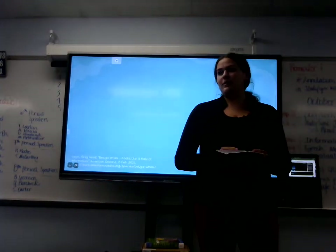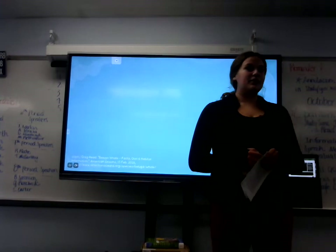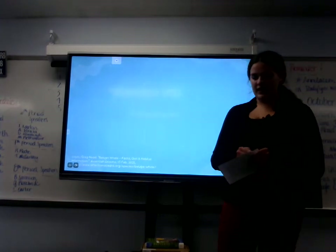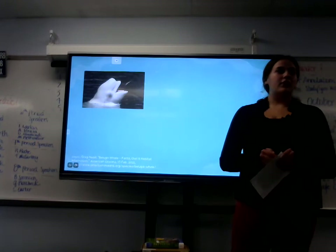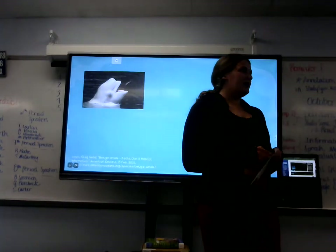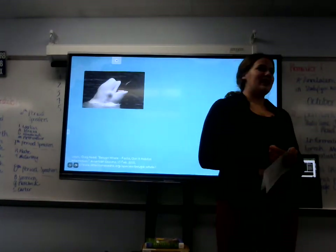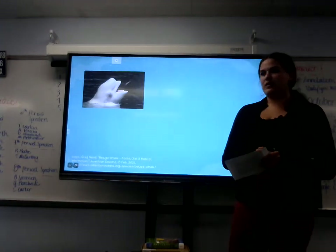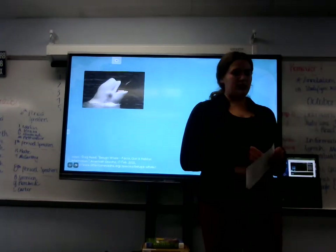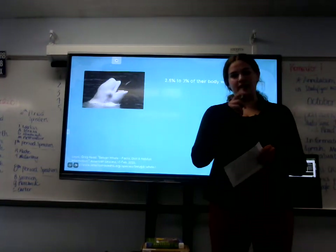Let's find out what beluga whales like to eat. Similar to most animals in the ocean, beluga whales enjoy fish. They also eat invertebrates, which include octopus, shrimp, snail, and many others. According to SeaWorld.com, the beluga whale consumes about 2.5 to 3 percent of their body weight a day.